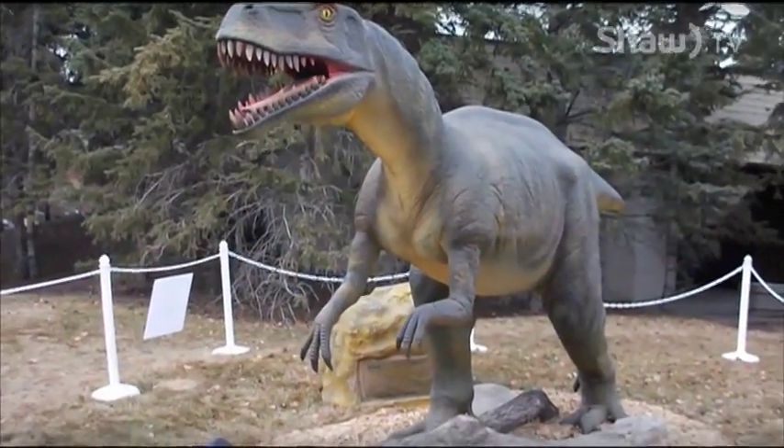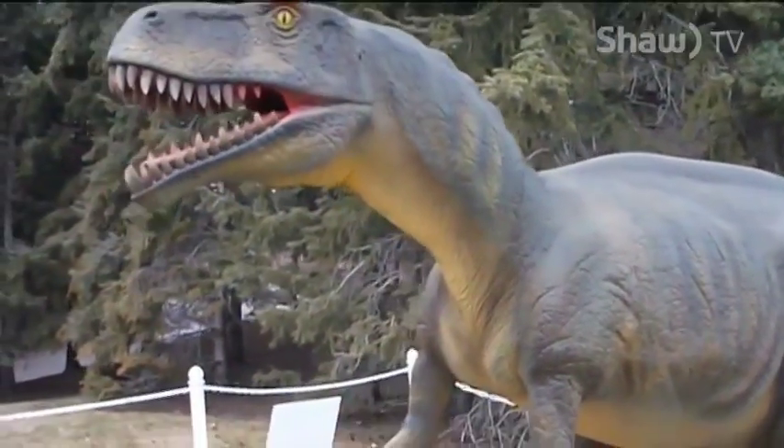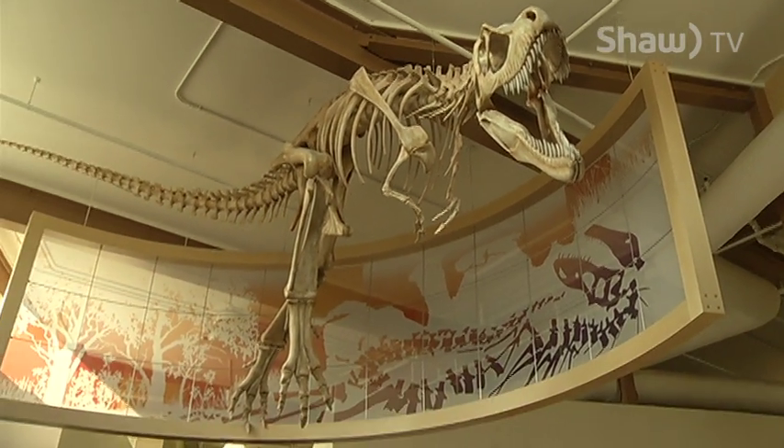Dinosaurs have captured people's imagination for decades and with the help of the movie industry these ancient beasts are even larger than life. In 130 years of fossil exploration in Dinosaur Provincial Park, there have been over 400 complete skeletons pulled out, as well as many partial skeletons and individual bones from representatives of over 50 different species of dinosaur. It's a really special place.